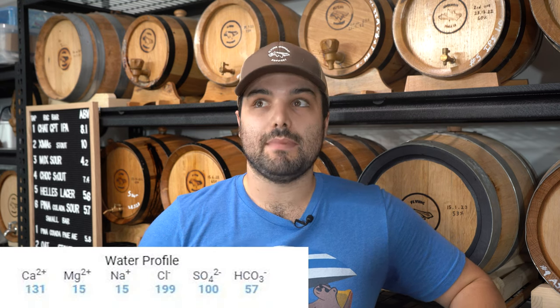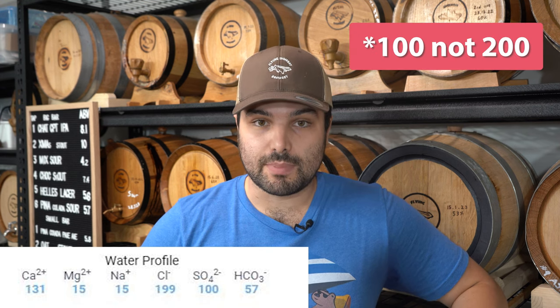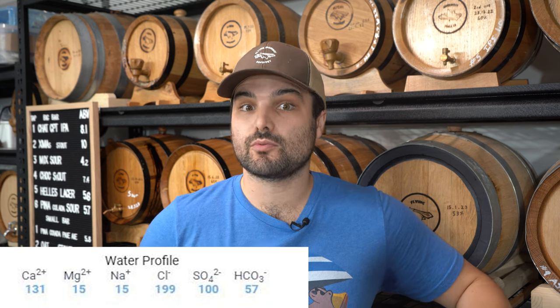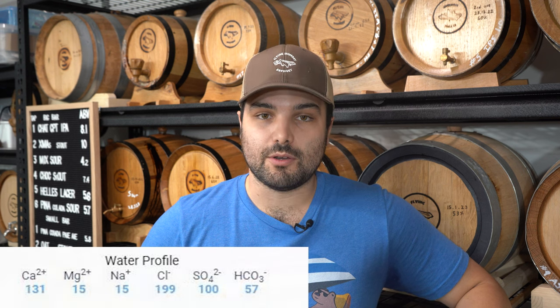For the salt profile of this man-made hazy IPA: 131 ppm calcium, 15 ppm magnesium, 15 ppm sodium, 199 ppm chloride, 200 ppm sulfate — that all-important two-to-one ratio that helps with creamy mouthfeel and emphasizes the maltier and fruitier flavors of the hops rather than the bitterness. And lastly, 57 ppm bicarbonate. I also have one more secret weapon I think will give me an edge over the AI recipe, but I'll leave that until a little later in the video.